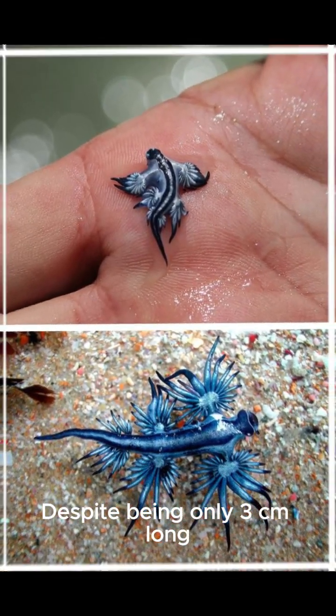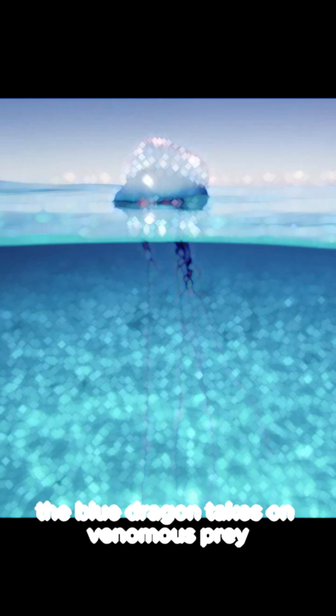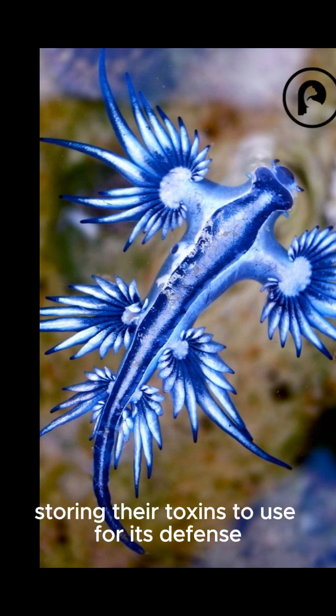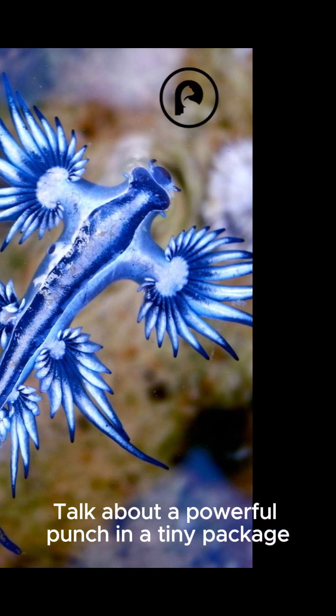Despite being only 3 centimeters long, the blue dragon takes on venomous prey like the Portuguese Man of War, storing their toxins to use for its own defense. Talk about a powerful punch in a tiny package.